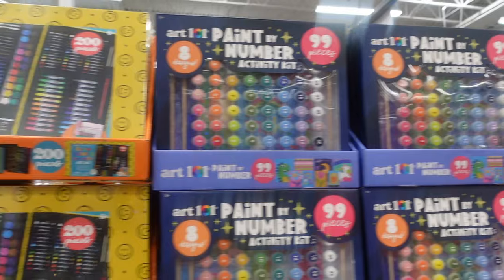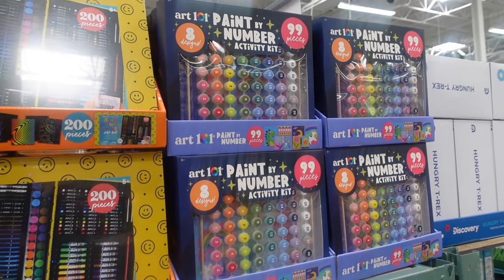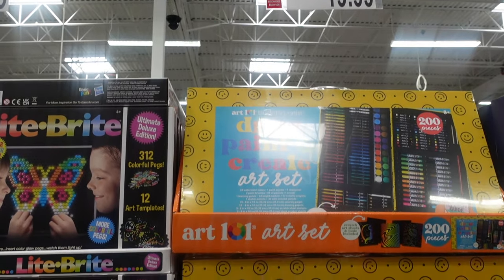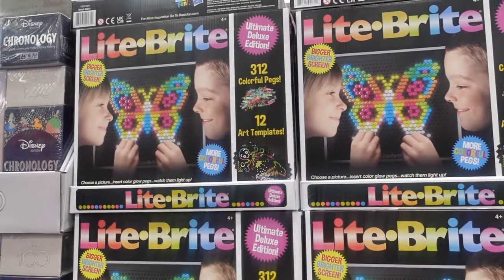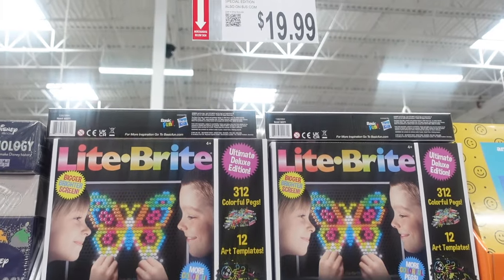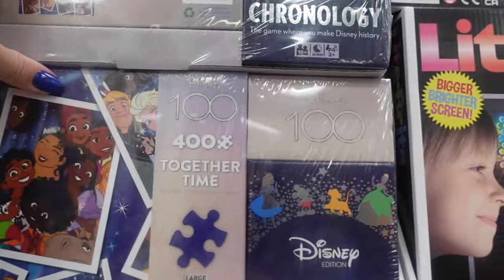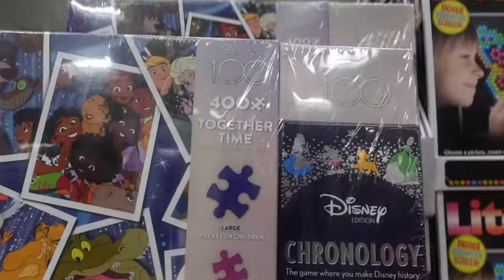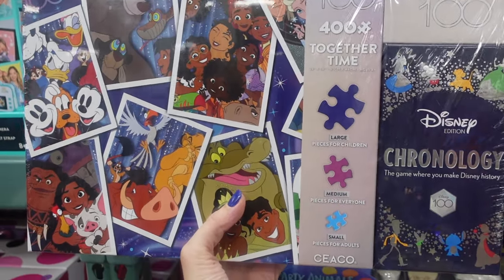Over here we've got a draw-and-paint set for $12.99. We've got this paint-by-number for $12.99. $19.99 for a draw, paint, and create set. Here's Light Brite — let me know in the comments if you had one of these as a kid because I did. $19.99 for that. Check this out — I'm going to pull this down.